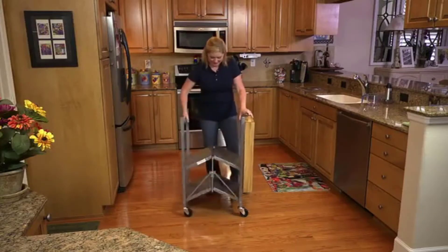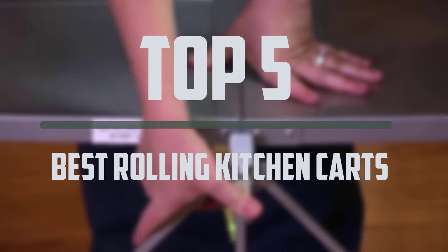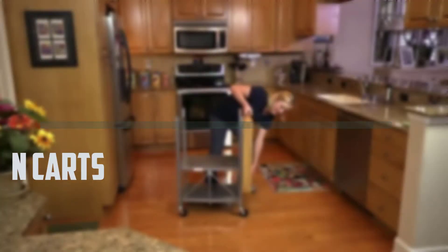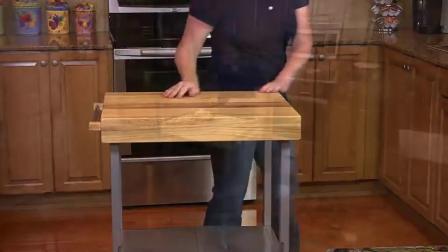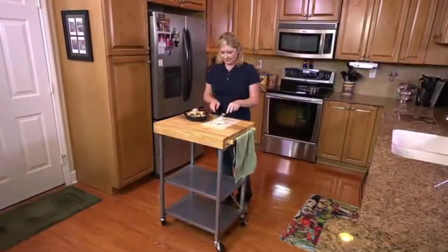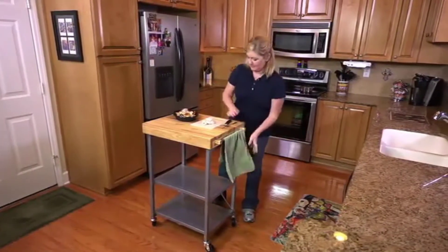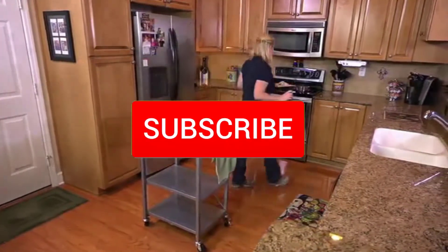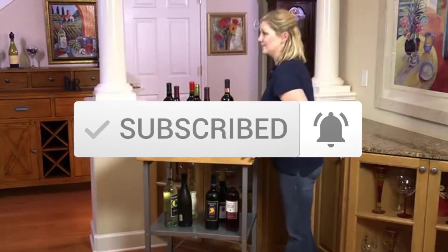Hello everyone, welcome to our new video. In today's video we break down the top 5 best rolling kitchen carts that are available on the market. I tried to make the list based on their popularity, quality, price, durability, user opinions and more. If you need more information about these products, please check the link in the description section below. Make sure you subscribe for more videos. Okay, let's get started.